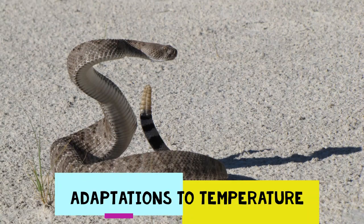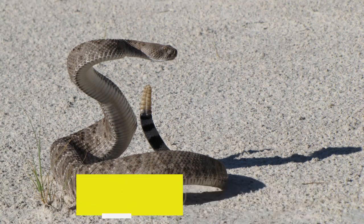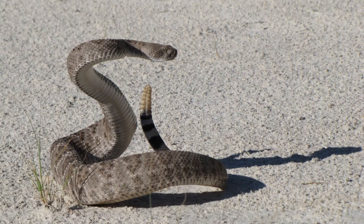When most people think of the desert, the first thing that likely comes to mind is the unbearable heat. Snakes have to adapt quickly to the desert heat in order to survive. They also have to properly adjust to the cold temperatures at night. Snakes will change their behaviors and routines depending on weather conditions and seasons.